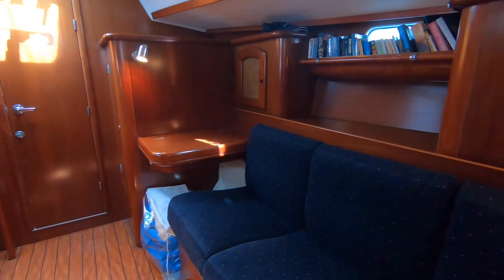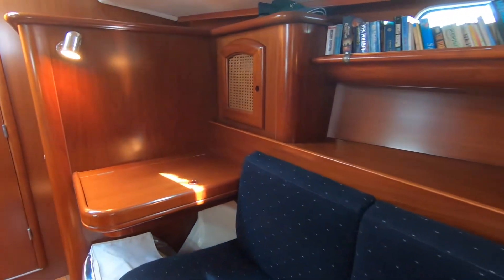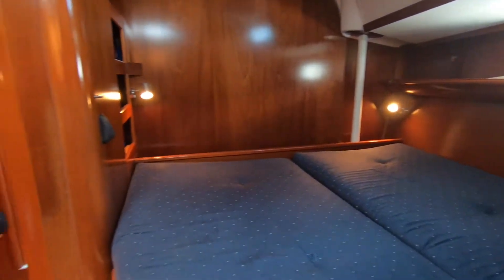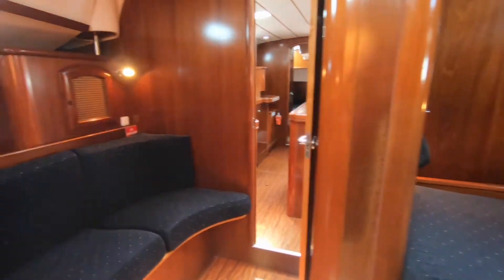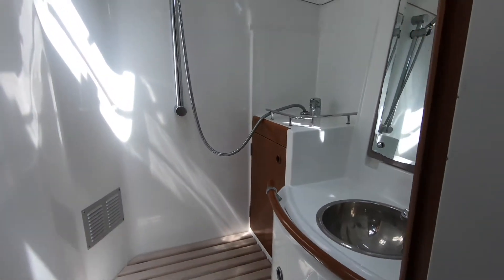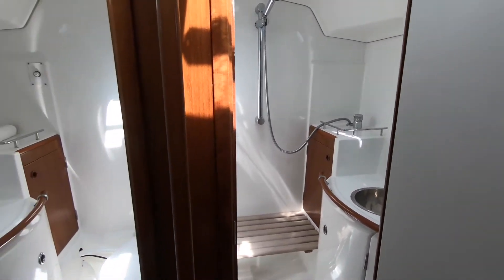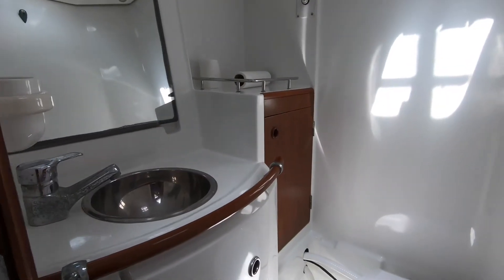Moving forward into the forward cabin, this is a true owner stateroom. You have a little workstation, a separate sitting area, and a very large queen size bed. But one of the best features is probably the separate shower room and bathroom.